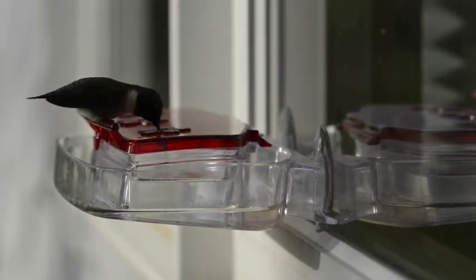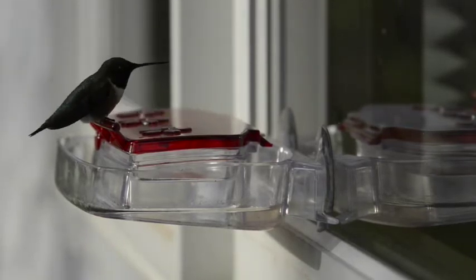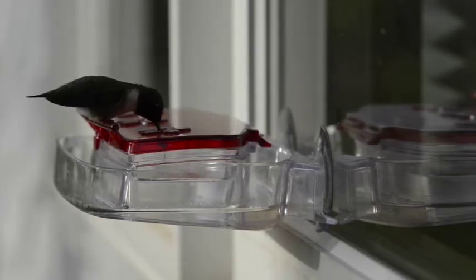The hummingbird has a rapid metabolism rate as a result of flapping their wings 53 times per second. Their heart rate is 1260 beats per minute and their respirations are 250 per minute. They must eat 5 to 8 times per hour.